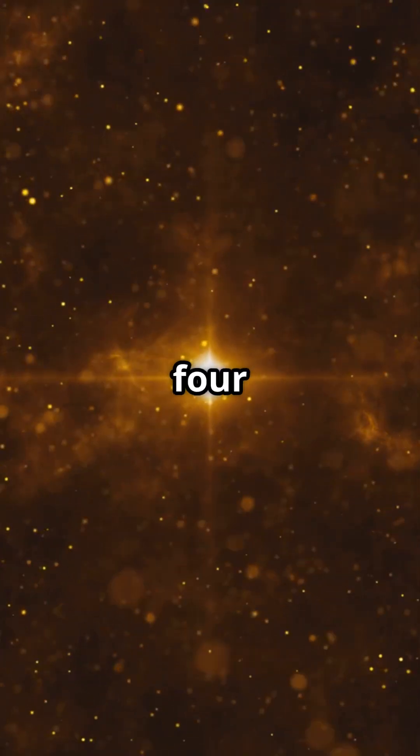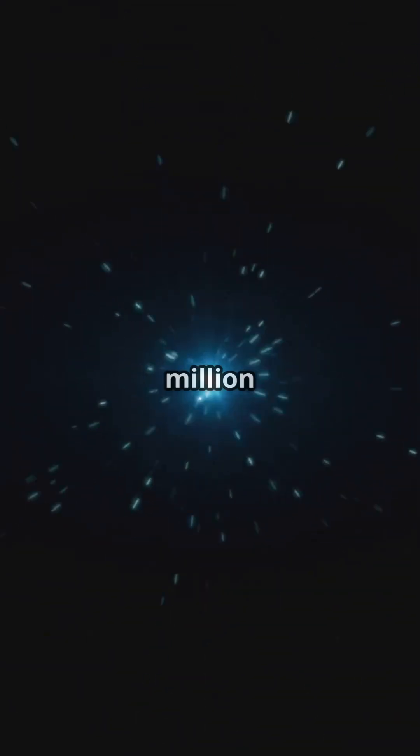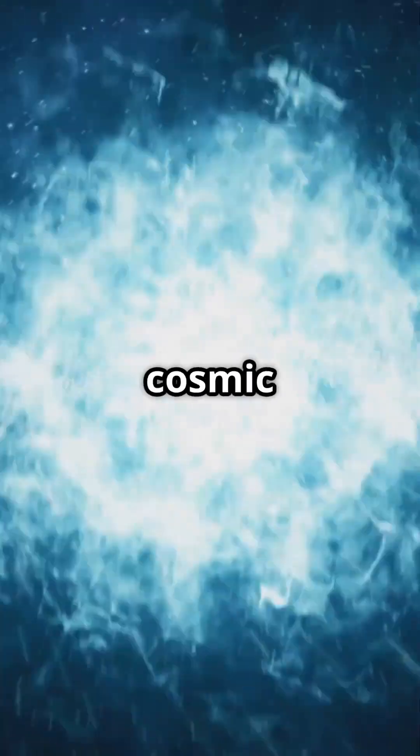HD 100546 is a young star about 320 light-years away. It's just 10 million years old — a baby on cosmic timescales.